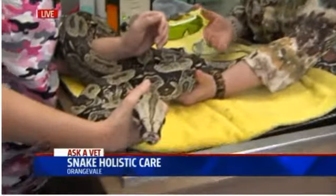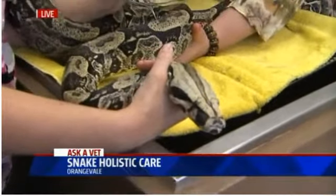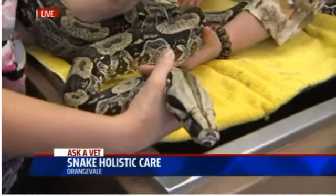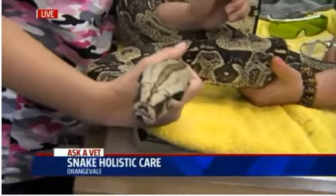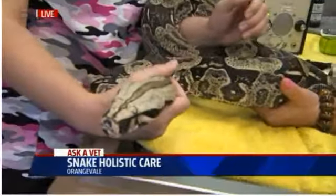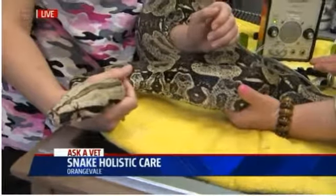So this is Rambo, and we're doing a physical examination on him today. We're talking a little bit about veterinary care for your snakes, but also some holistic approaches to treating your snakes. A lot of people dump antibiotics into these guys because they get upper respiratory infections, viruses, parasites, and we wanted to show people that there are some alternatives for treatment care as well.